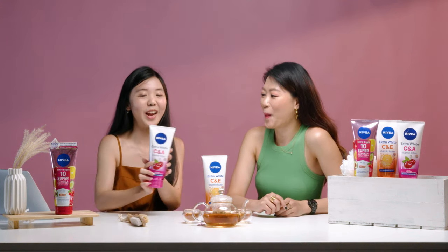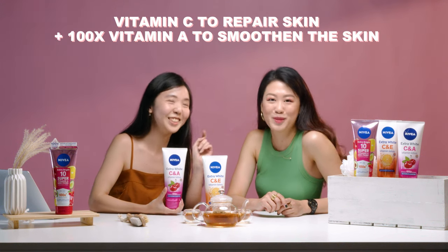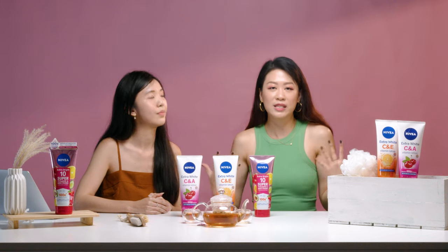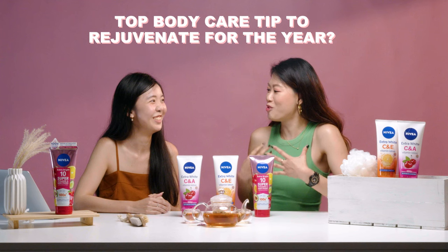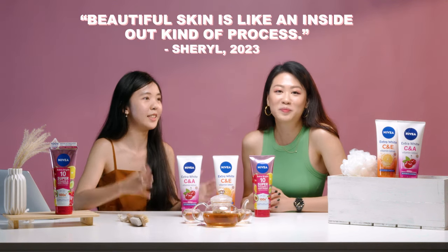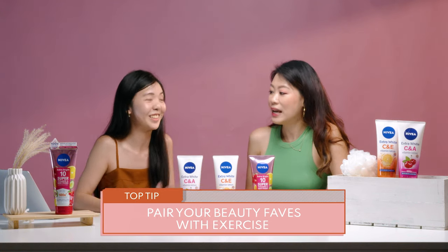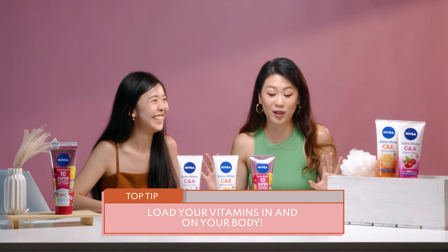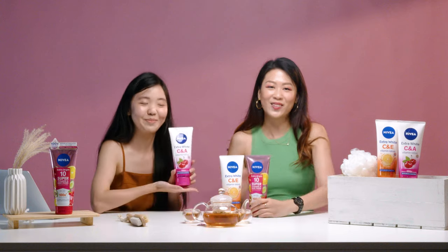If you prefer a more sweet cherry scent, you can try the Extra White C and A Vitamin Lotion. This has a combination of Vitamin C to repair the skin as well as 100 times Vitamin A to smoothen the skin. We've tried all three variants and they give very radiant and moisturised skin. My top tip is that beautiful skin is an inside-out process — religiously apply your body lotions, but also exercise to have a great body. And for me: load your vitamins in your body and on your body. Load up with fruits, berries, and Vitamin C, and also with the Nivea Body Lotion.